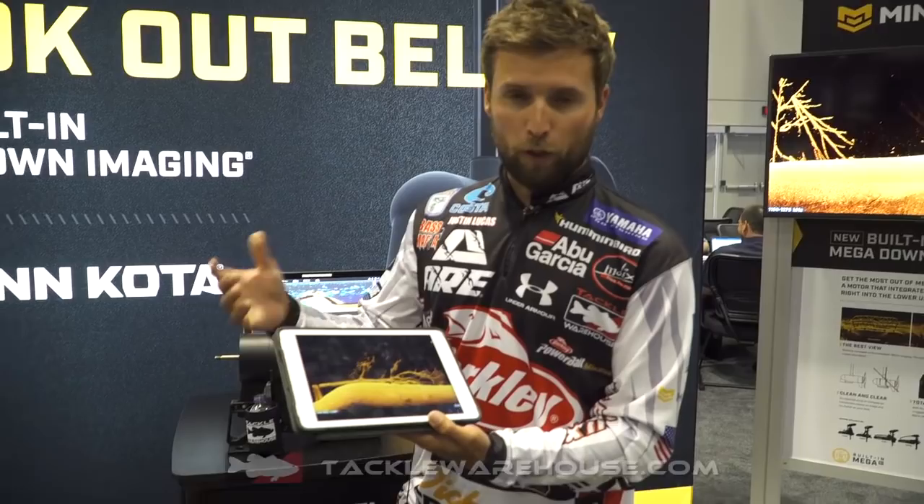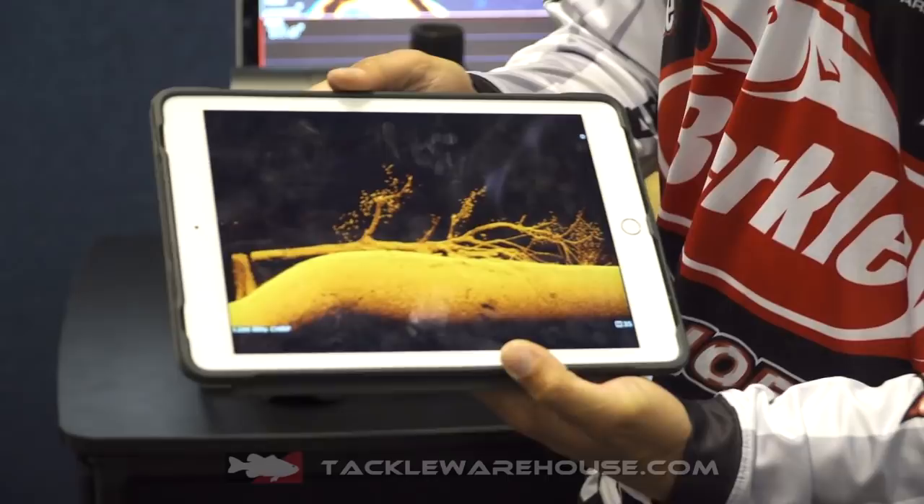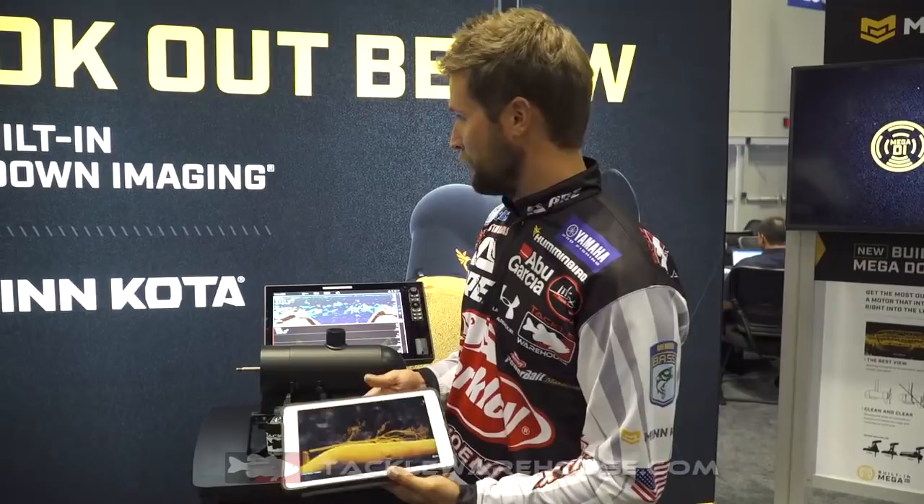So bass guys, if you run Ultrex or Fortrex, either one, this is the kind of picture you're gonna be able to get on the front of the boat. I recommend running 2D and down imaging at the same time. You can literally count all these individual fish here — it's unbelievable. It's the clearest picture I've ever seen up front of the boat. We've always just had 2D for the most part, but this right here is going to be incredible.